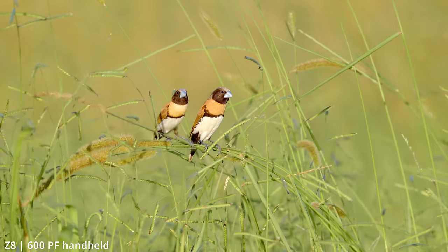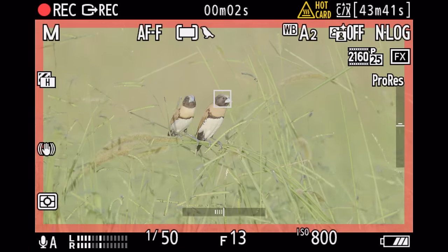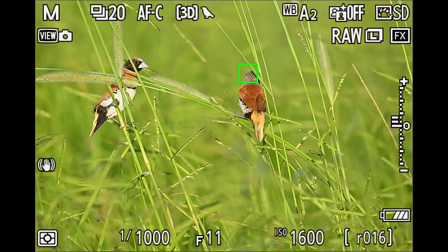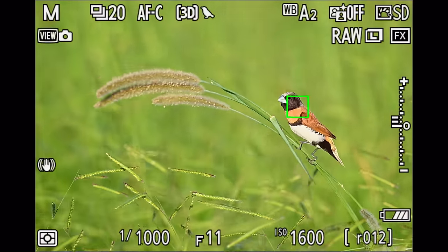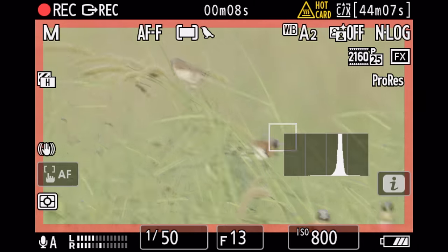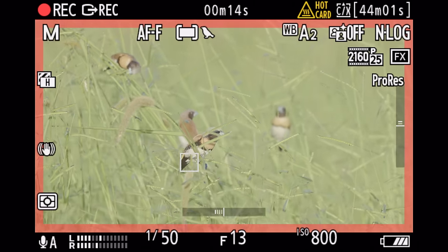Another challenge I put the camera through was photographing small chestnut-breasted mannikins in tall grass. These tiny birds always land on the top of a grass stem and bend it down, often covered by different grass stems — definitely an area where a lot of autofocusing systems get confused. Overall, the autofocus was basically never distracted by the grass and I got some nice photos and videos. In video mode especially, the camera tracked the birds exceptionally well without being distracted by the grass at all.